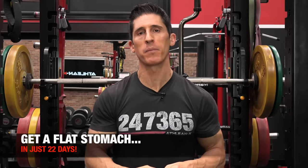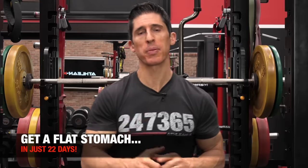What's up, guys? Jeff Cavaliere, ATHLEANX.com. So if you're tired of your stomach sticking out and you want to do something about it, well, guess what? You've come to the right place.